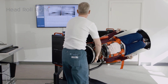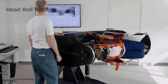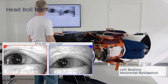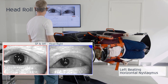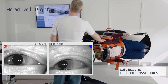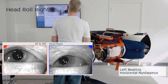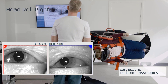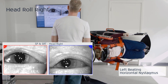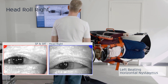The patient is placed in the right supine roll test position. In this test position, left-beating horizontal positional nystagmus, also termed apogeotropic nystagmus, is observed. The positional nystagmus is present instantaneously and throughout the right supine roll test position. Please also note that the velocity of the positional nystagmus is higher on this side compared to the left side. The patient indicated that she is very symptomatic in this position.